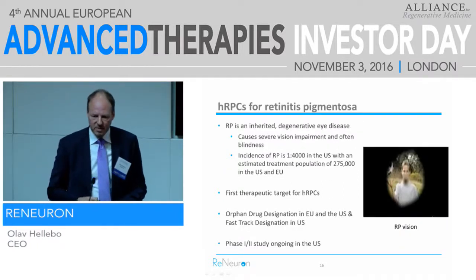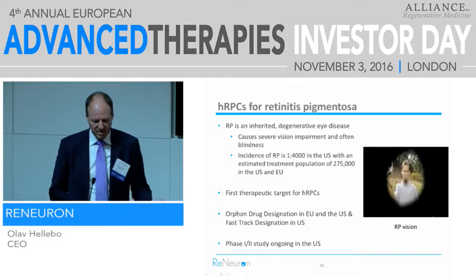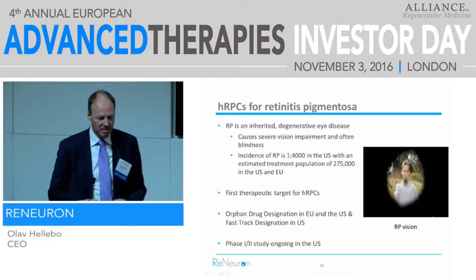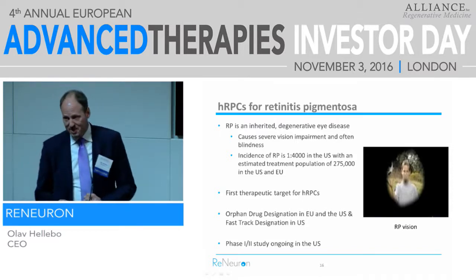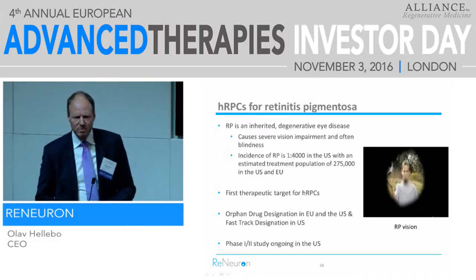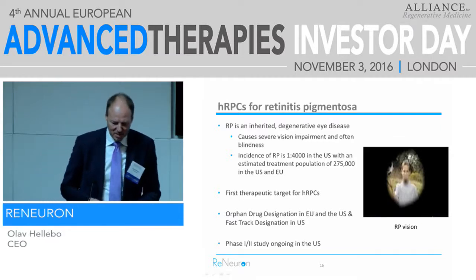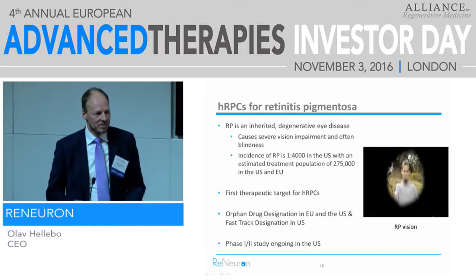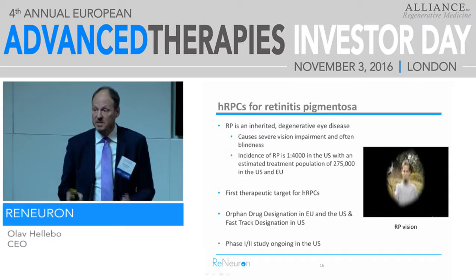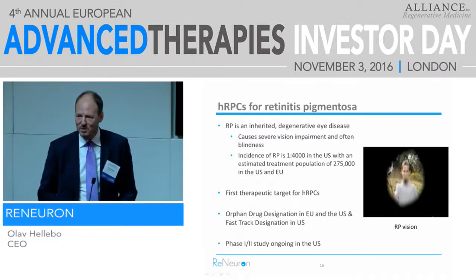The first indication we're looking at is retinitis pigmentosa. For us, that's a great indication — it's orphaned, but it's a large orphan: 275,000 patients in the US and Europe combined. We have orphan drug designation and fast-track designation for that product. Spark Therapeutics we hope and expect to have the first gene therapy approval in the US with their RPE65 gene therapy, which will treat some of these same patients. But their patient population is only 3,500, because only 1-2% of patients have that gene defect. RP has about 100 different genes involved, so I'm happy we have a gene-free cell therapy product.